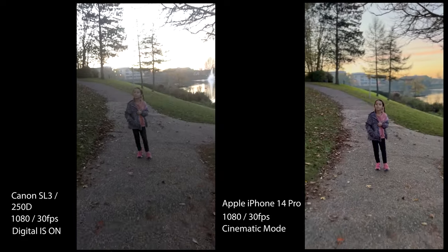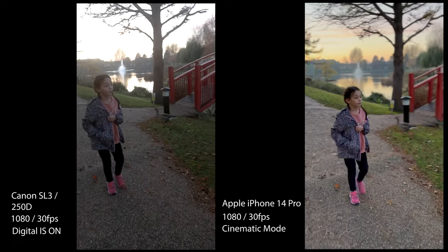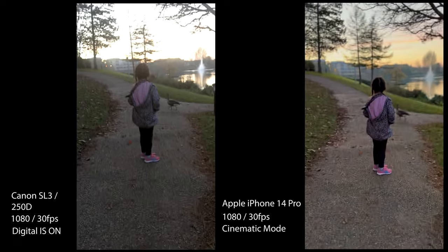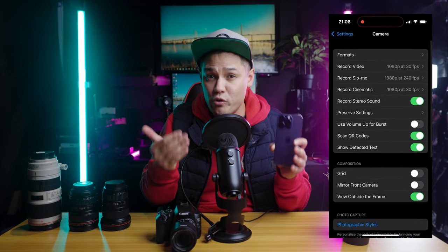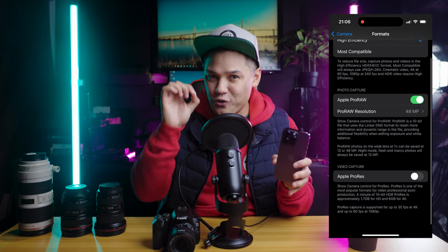I think the iPhone stabilization is perfect for people who want to do talking videos while walking out and about — those type of vlogs or travel videos. The Apple iPhone 14 Pro also has the Pro Raw and ProRes modes that you can turn on, which allow you to retain more information and dynamic range in your photos and videos, but it comes at the cost of more storage.